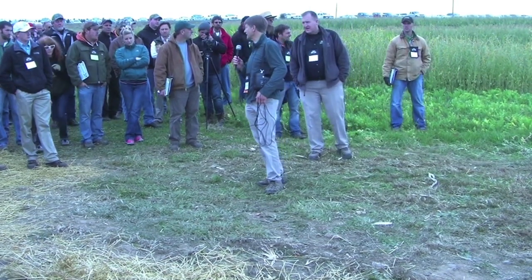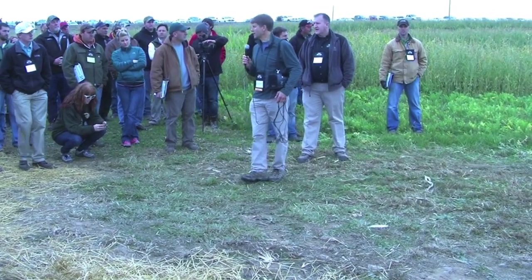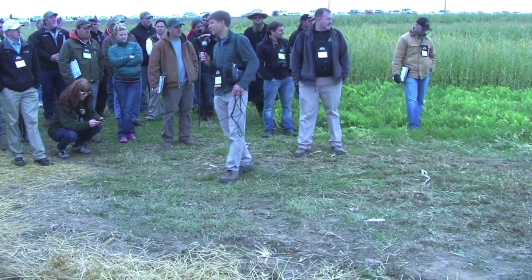You'll see some different colored lights on it. With the blue light on, it's running in auto-steer mode. We gave it a GPS path and it's following it.